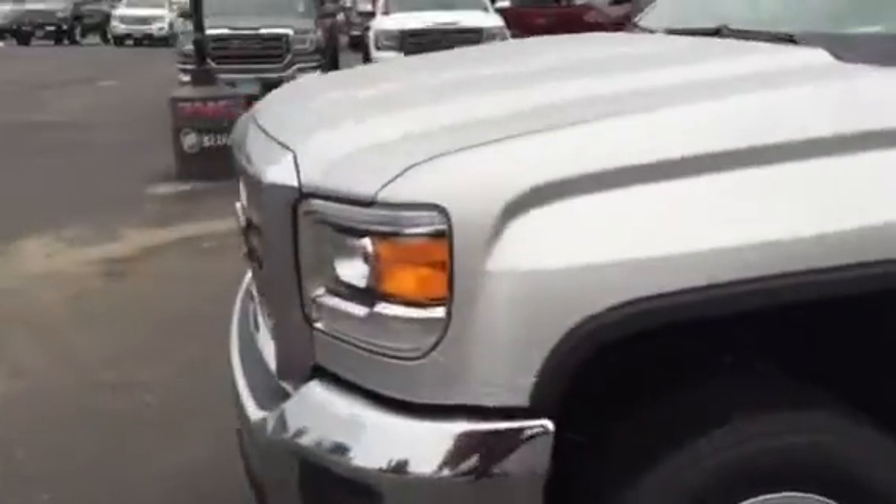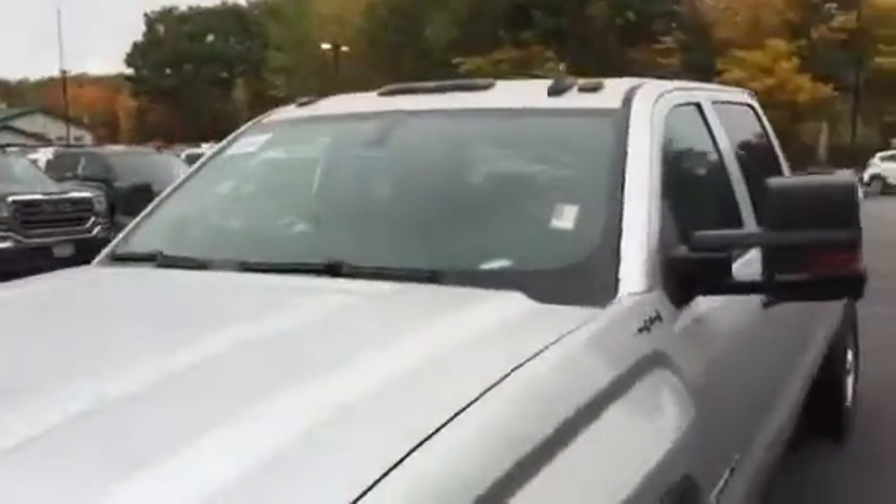Really nice feature — you got USB ports to hook up your cell phone. The truck is a 4G LTE Wi-Fi hotspot. You also got your roof marker lamps up on the top. Definitely a nice looking truck.